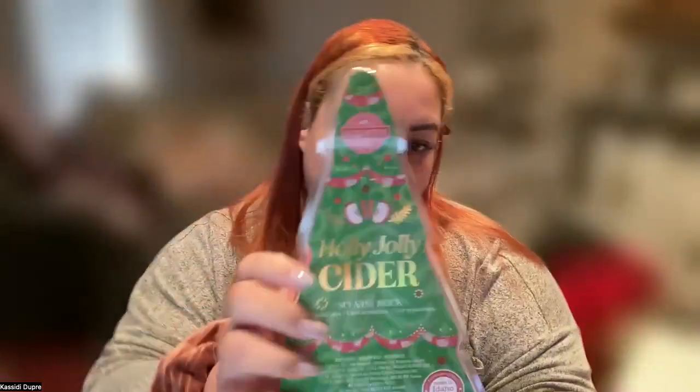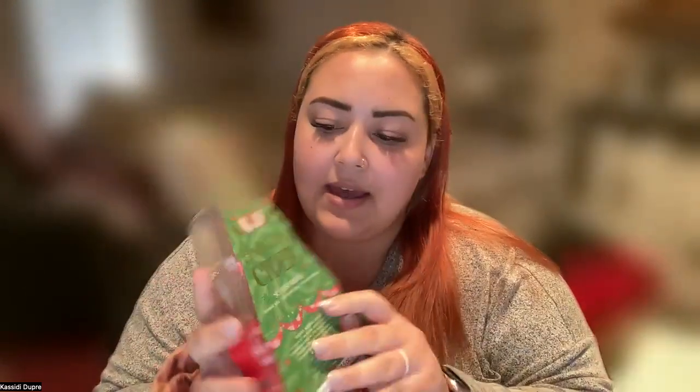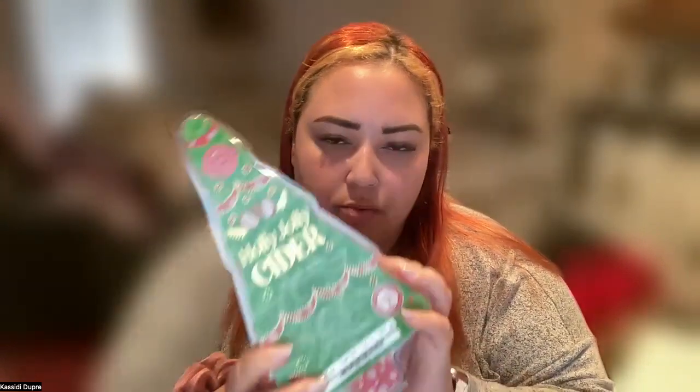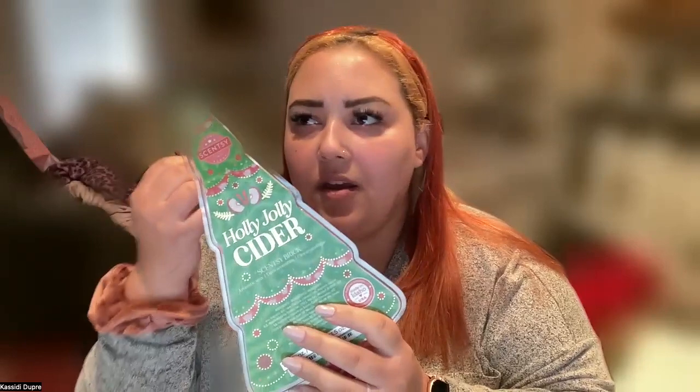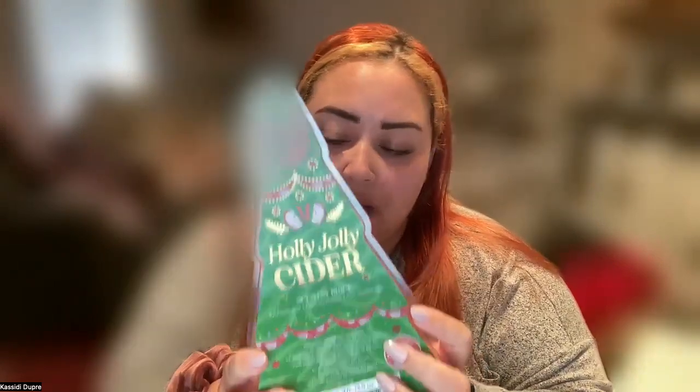Next up we have Holly Jolly Cider — an apple cider inspired scent. The notes are apple cider, cinnamon stick, and a whiff of evergreen. The evergreen in it is very minty, not so much woodsy to me, so it's like a hint of fresh evergreen trees with apple cider and cinnamon. It's really, really good — honestly, they're all really good. Normally there's one or two I'm not a fan of, but these are all fantastic.